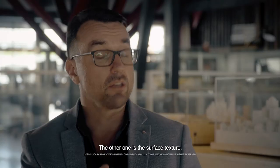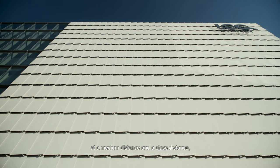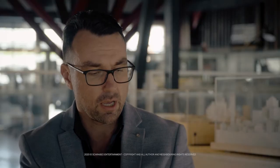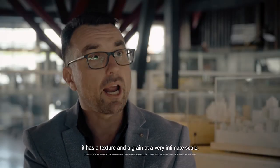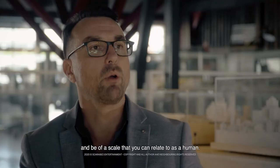The other one is the surface texture. We're very interested in buildings having a quality at a long distance, a medium distance and a close distance. What was really beautiful about a ceramic surface is it has a texture and a grain at a very intimate scale. So even when you're right up close to it, it still has something to offer and be of a scale that you can relate to as a human.